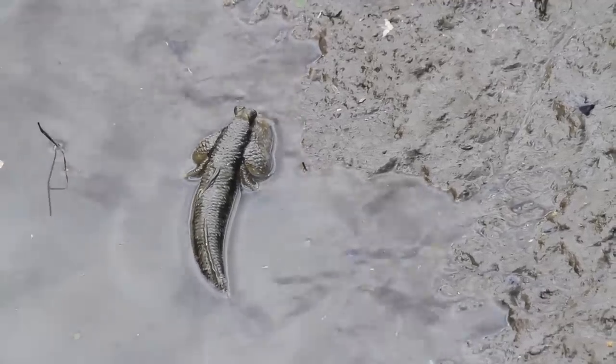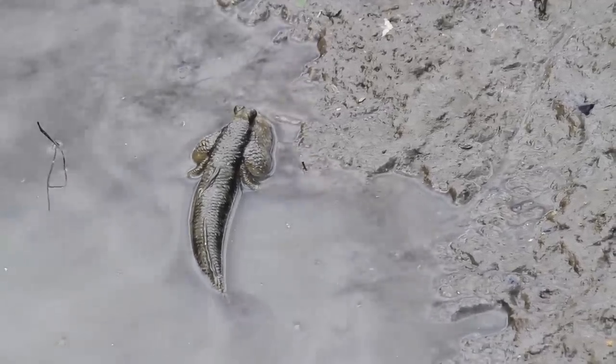Well, they have these huge gill chambers that can store water like scuba tanks. When these scuba gills are full, they expand, and the mudskippers resemble chipmunks from the Black Lagoon. Charming, I know.